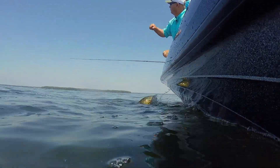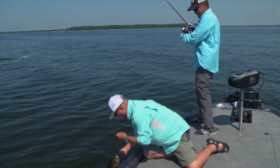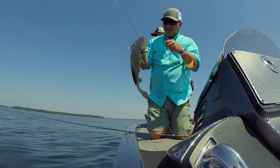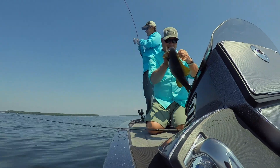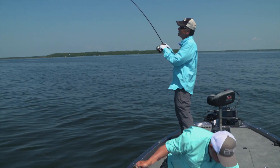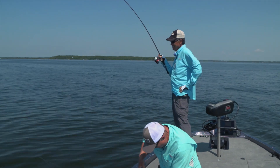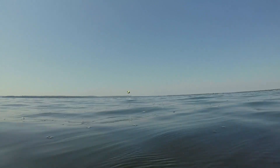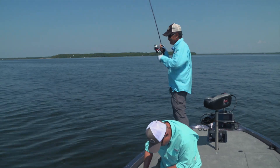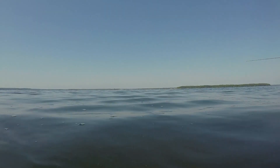Oh! You got one too? Double header. Nice jump. Another good one? Wow, this thing swallowed it. Look at that. I didn't let mine run around like yours. I'll get the net. Summer smallmouth, middle of summer. Little bit of an algae bloom. It's almost worth putting the power poles down, Bob. I think I will.